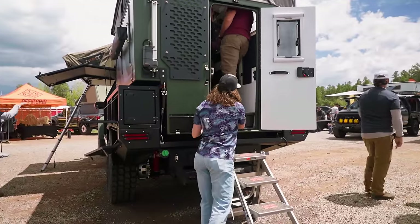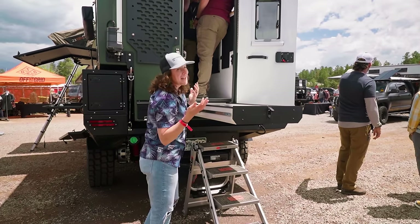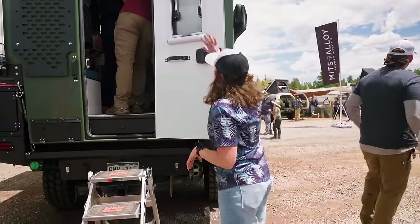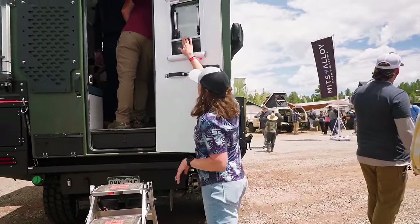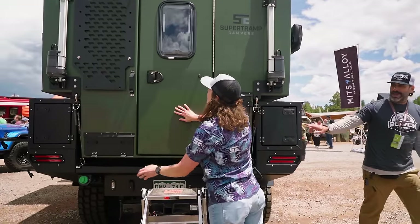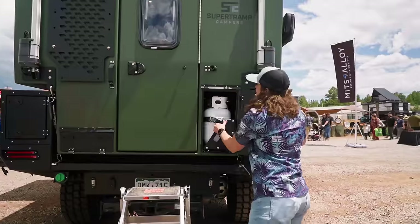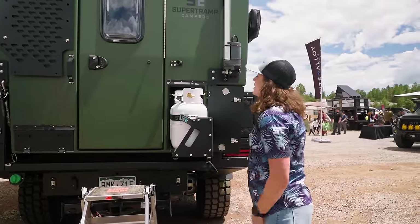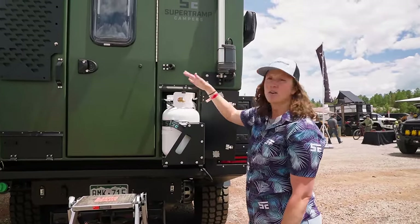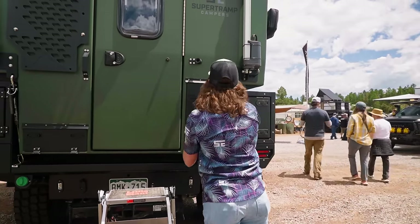There's a pull-out drawer for all your gear — we're on 42s here so this is typically at waist height. We've got our Arctic Turn window with integrated screen and shade, keyless entry RV lock, and two 11-pound propane tanks on a pull-out drawer so one can stay hooked up to the kitchen and you can use one for outdoor cooking or always have a spare.